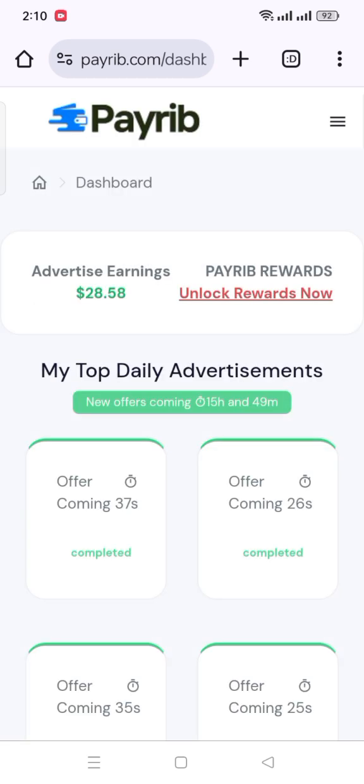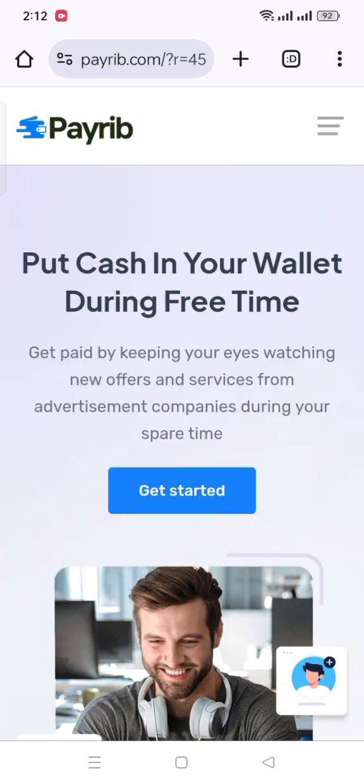Now you're thinking how you can work there and create an account on this platform. No tension — I will show you everything in this video, so don't skip a second. The name of this platform is PayRib. I've put the link to this website in the description box, so check the description box and click on the link.